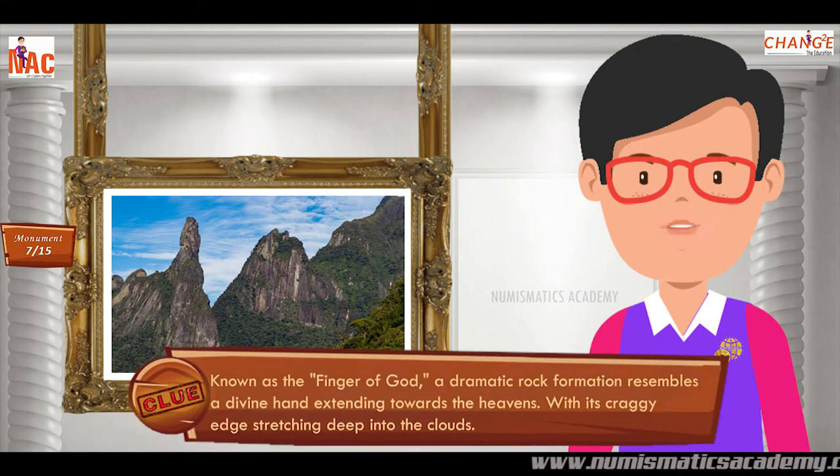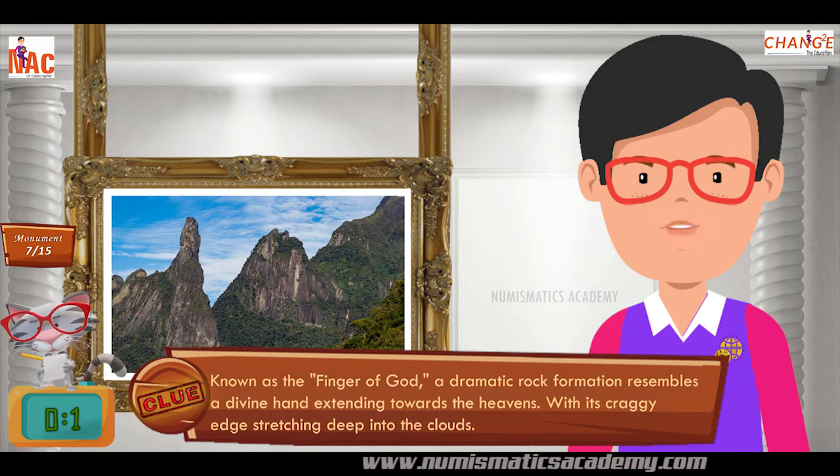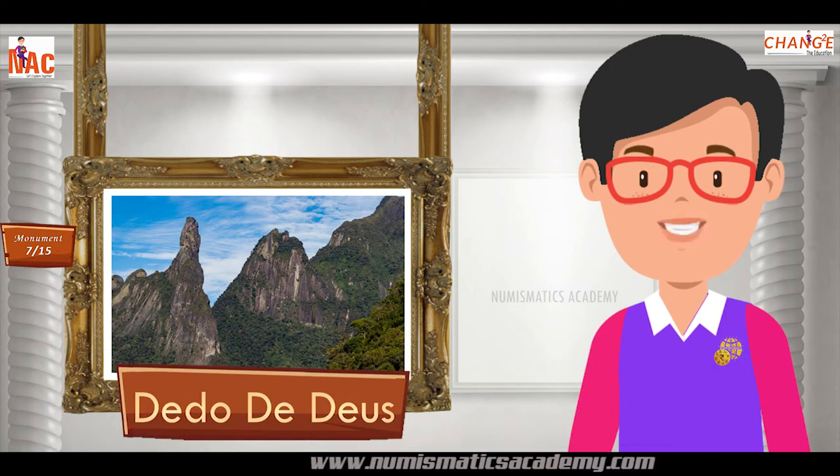Known as the Finger of God, a dramatic rock formation resembles a divine hand extending towards the heavens, with its craggy edge stretching deep into the clouds. Yes, you are absolutely right. It's Dedo de Deus Peak.